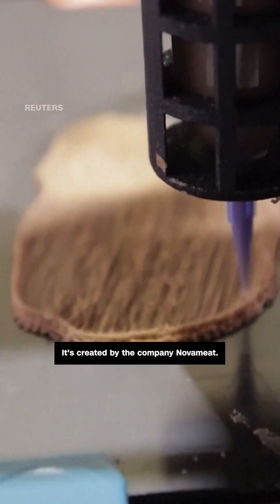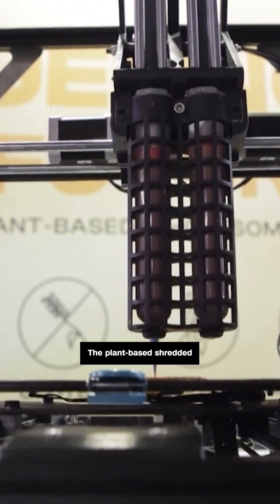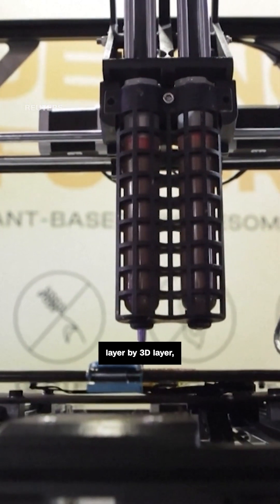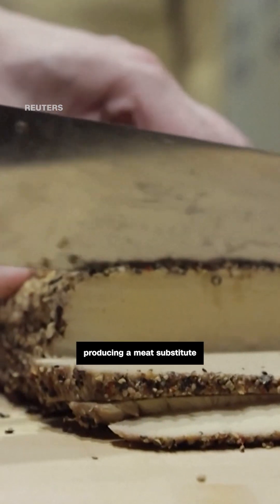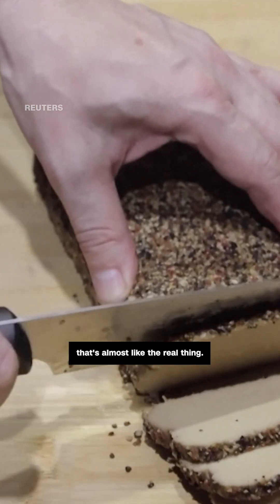It's created by the company Nova Meat. The plant-based shredded beef is printed layer by 3D layer, and the company believes it's the answer to sustainably producing a meat substitute that's almost like the real thing.